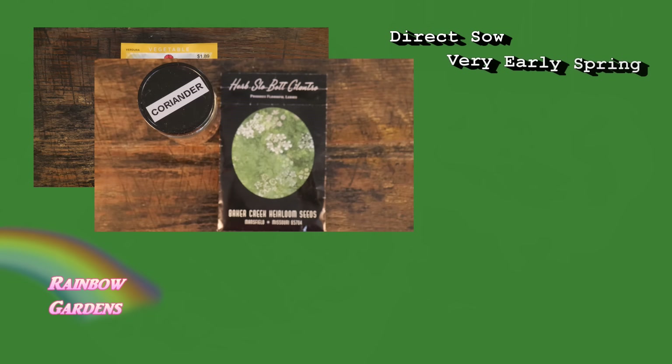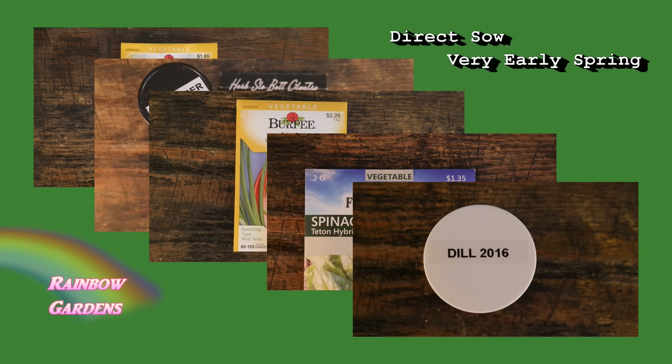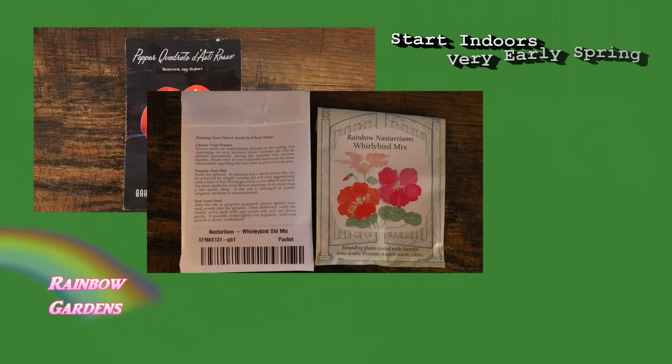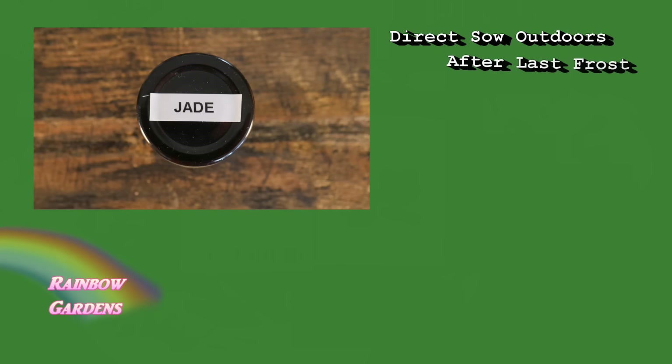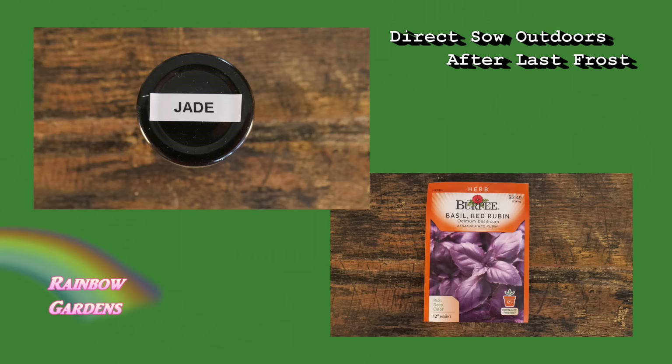These seeds here I direct sow as soon as I can — usually the last week in February or first week in March. They will pop up when they're ready as soon as the soil temperature gets going. These other ones are seeds I will start indoors. I did a video for you on how I start seeds indoors. For the peppers I'll do two rounds indoors — I always like to have a backup for specialty vegetables. I'll do one early in the spring and another towards the end of March. After the frost date I will direct sow the remaining ones into the garden.